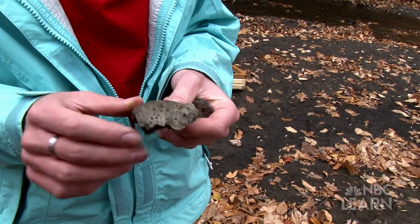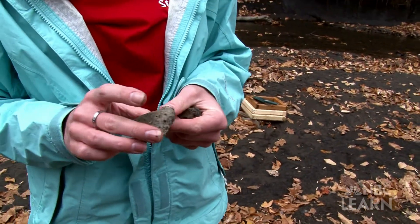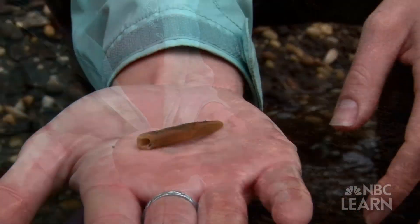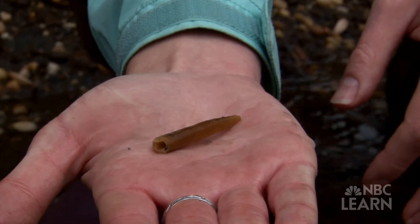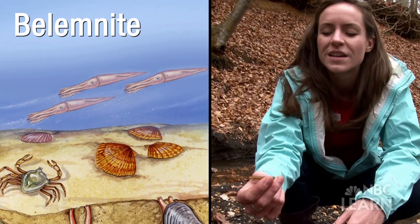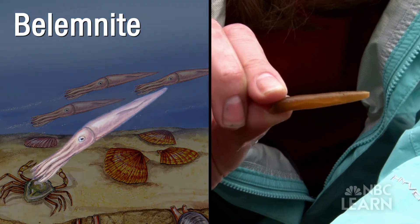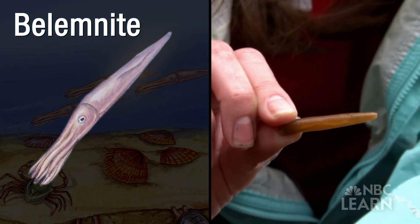The oysters that we see here today — the shells are a little thicker, they're a little hardier than oysters nowadays. I just found this belemnite guard. The creature this is from is called a belemnite, and it's not exactly a squid — it's more like an ancient cephalopod. This is the hindquarters; it was on the back end of the body.